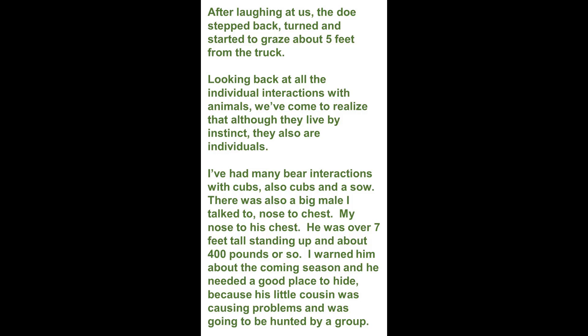After laughing at us, the doe stepped back, turned, and started to graze about five feet from the truck. Looking back at all the individual interactions with animals, we've come to realize that although they live by instinct, they also are individuals.